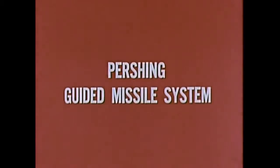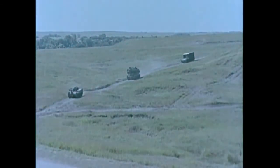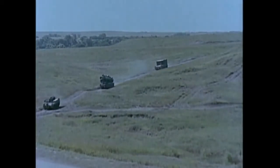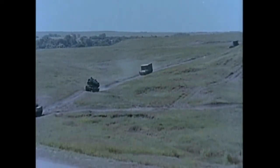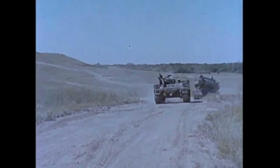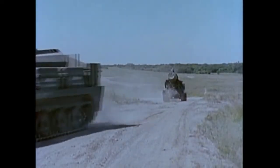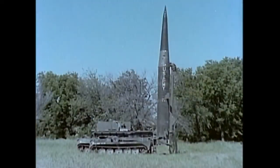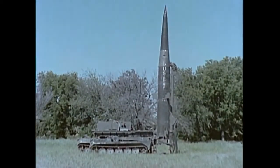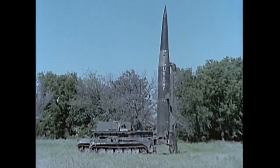The Pershing guided missile system is the United States Army's longest range field artillery weapon. Maximum tactical mobility is achieved by mounting the firing battery equipment on four vehicles. Lightweight tracked or wheeled vehicles may be used. The Pershing system is air transportable and can be employed at environmental extremes of temperatures, in high winds, high humidity, low visibility, and darkness.